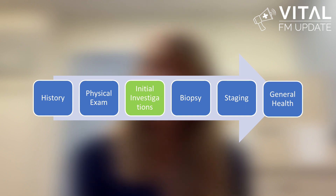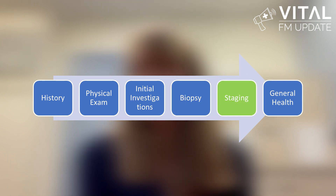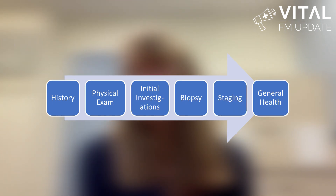In conclusion, the six steps we've learned about today — history, physical exam, initial investigations, biopsy, staging, and general health — will give you a clear path to follow when making a cancer diagnosis. The clinical pearls we talked about today are practical tips that should increase your comfort when working up a malignancy. I hope I've helped you feel more prepared to diagnose cancer in primary care and that you'll use what you've learned today to decrease the diagnostic interval for your patients and improve their survival. Thanks very much.